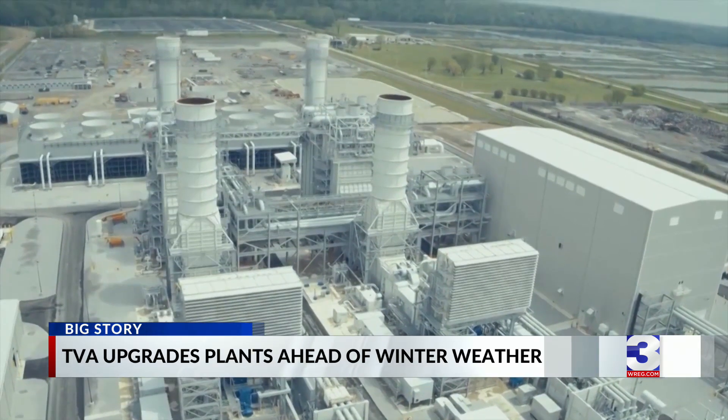TVA was not yet 90 years old, and for the first time in the 89-plus year history of the enterprise, we had to do rolling blackouts. And of course, when that happens, the people that we're here to serve, they lose power, and we know that's not a good thing.